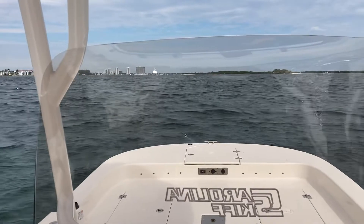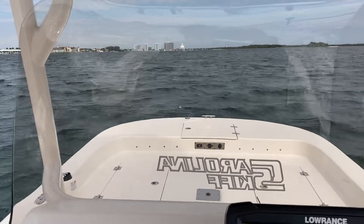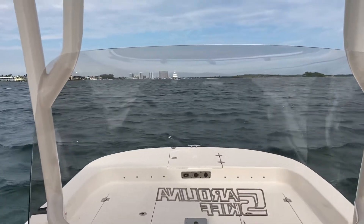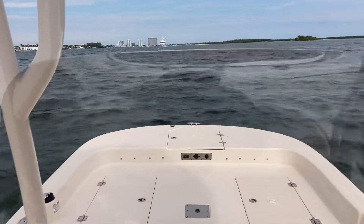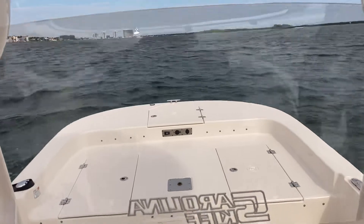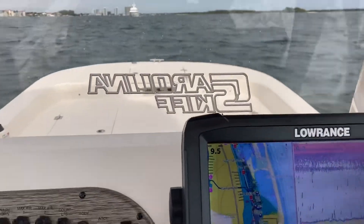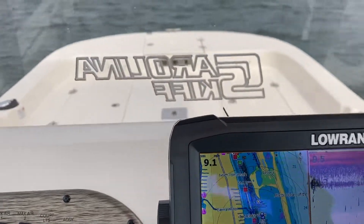Here we are at 2000 RPM, we're doing about 7.2 miles per hour. There's a pretty good sized boat coming down the channel. Let's bring it up a little bit to around 2500 RPM — looks like that gets us up to a little over 9 miles per hour.